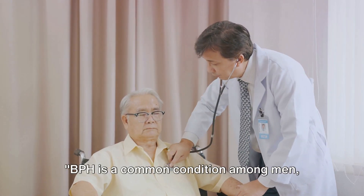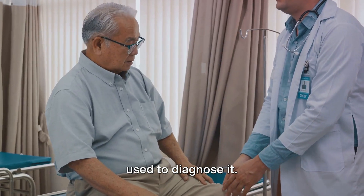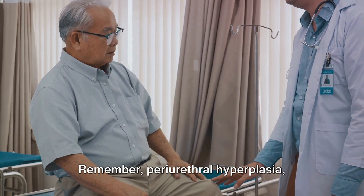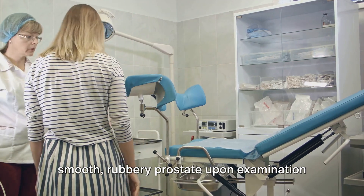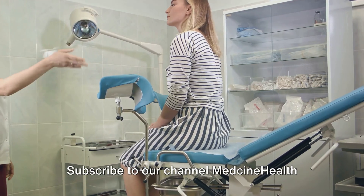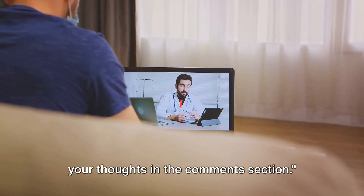BPH is a common condition among men, especially as they age. We've discussed its epidemiology, clinical features, and the investigations used to diagnose it. It's crucial to understand this condition and to seek medical advice if any symptoms arise. Remember, periurethral hyperplasia, voiding and storage symptoms, and a smooth, rubbery prostate upon examination are key features. Awareness is the first step towards prevention and treatment. Subscribe to our channel MedSignHealth 360 for more medical insights and share your thoughts in the comments section.